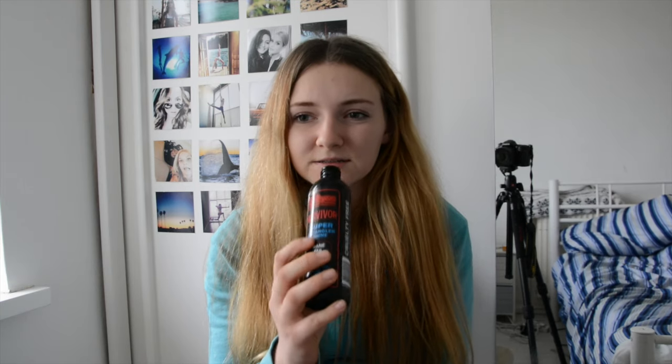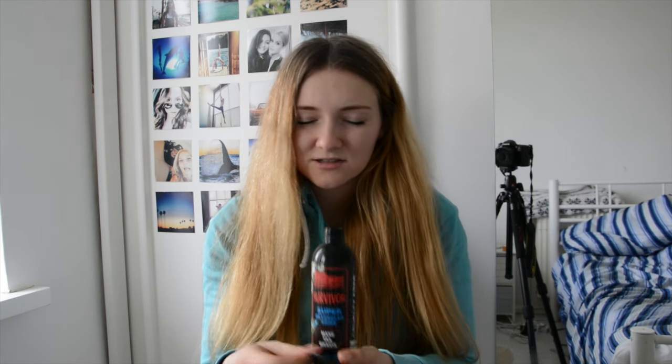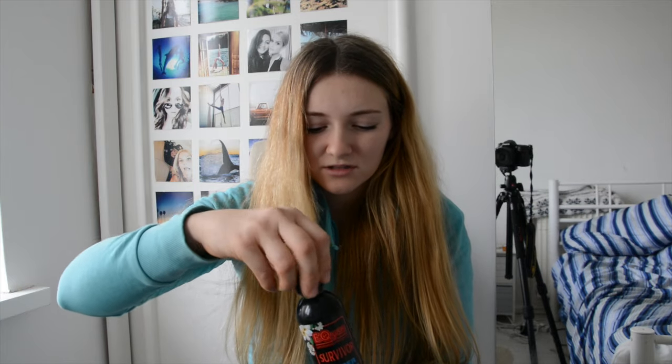Probably another bad thing for me about this product is the smell. It's got a super floral smell — kind of like a really strong rose flower smell. It's such a strong flowery smell, but not like a fresh flower smell, just that really horrible flowery smell. I cannot stand the smell of this.